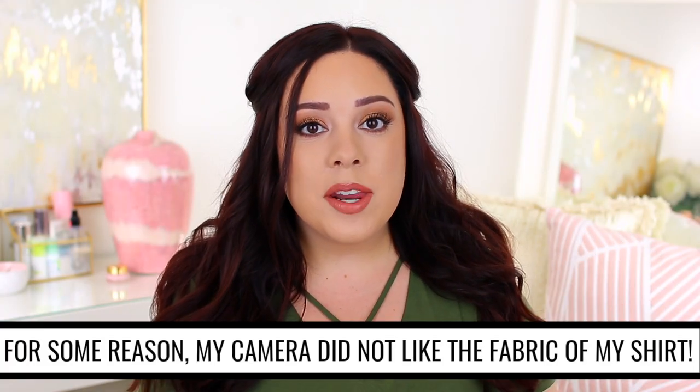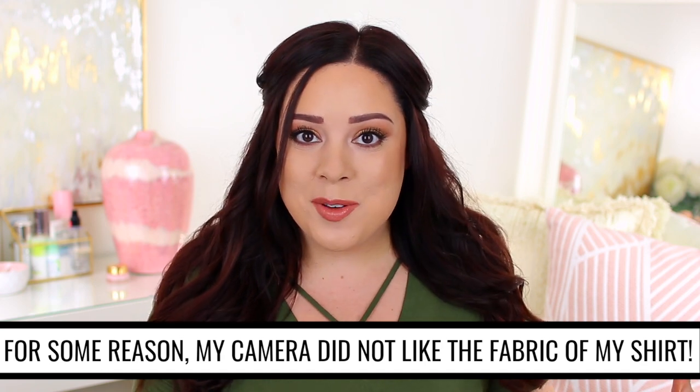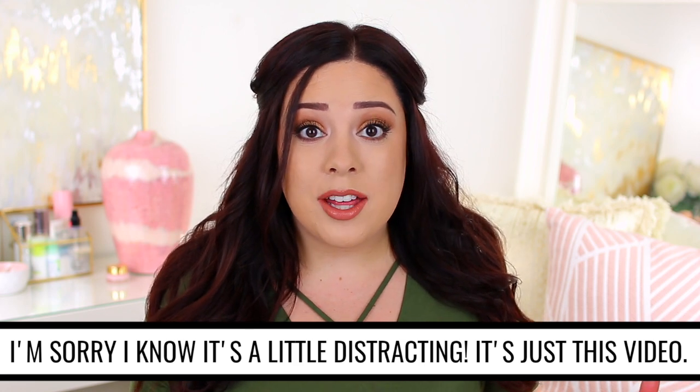Hey guys, welcome back to my channel. Thank you so much for stopping by. Today's video is going to be another disappointing products video. I feel like I just filmed a video like this a month ago, but I've been testing out so many products over the last few months. A lot of you guys said these videos are helpful, which makes me really happy. I just want to film helpful videos for you guys, so if you enjoyed this video, please give it a thumbs up or let me know in the comments below.